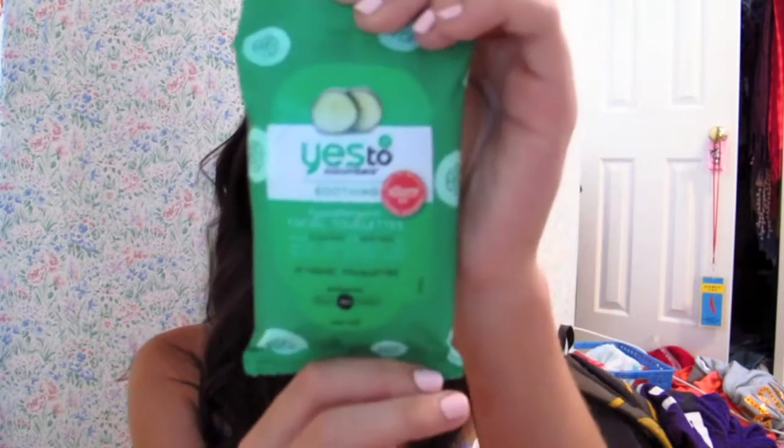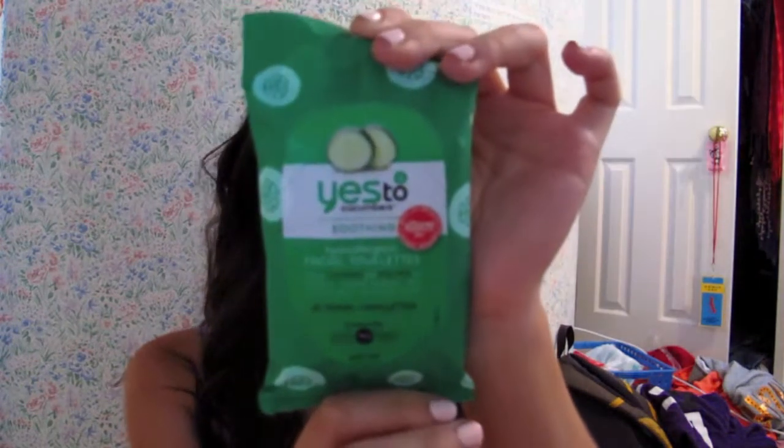I also got a pack of Yes to Cucumbers soothing facial towelettes. A couple months ago I got the Yes to Blueberries facial towelettes in my Glam Bag and I traveled with those — they worked really well. I'll probably save these for travel too since it's a smaller package than the Neutrogena ones. That's everything I got this month in my Glam Bag!